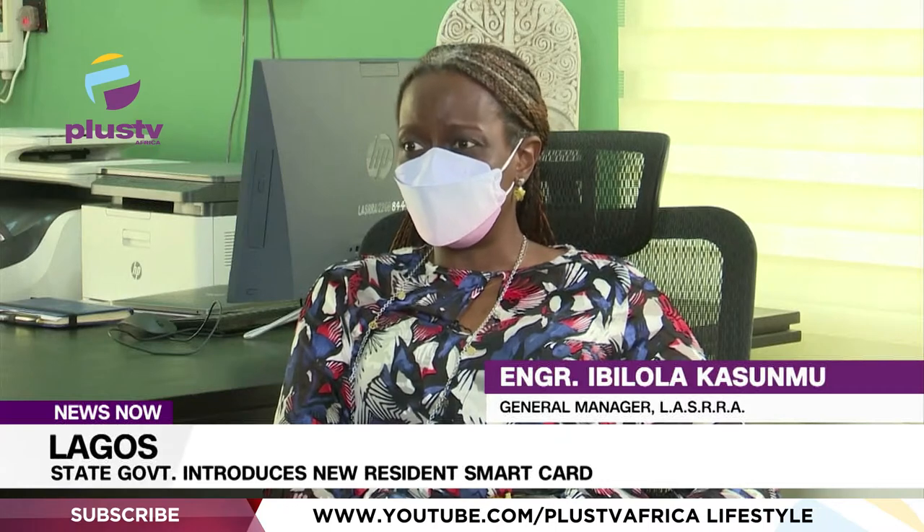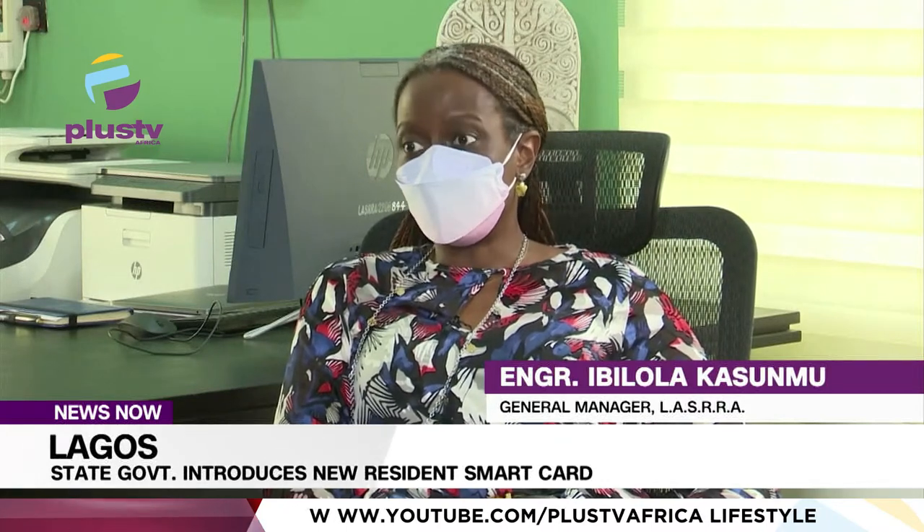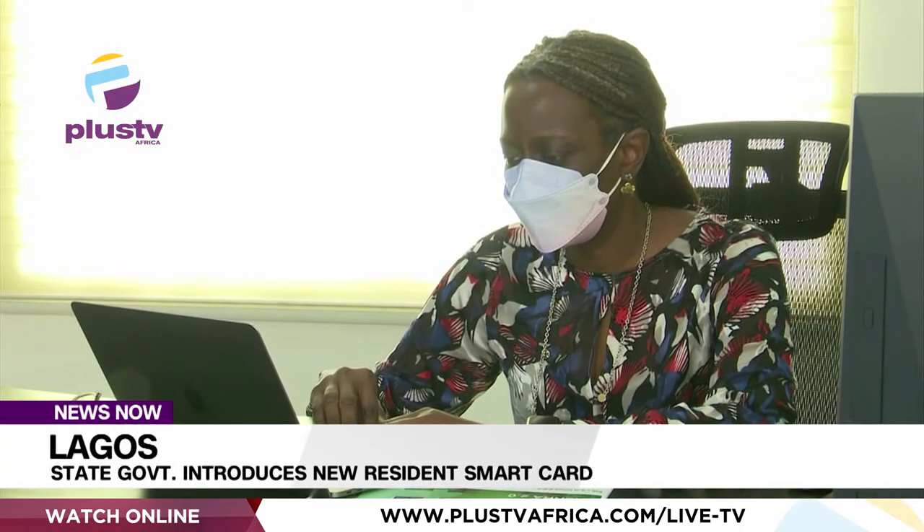Why we're doing this in Lagos State is so that we can plan adequately. So we take your demographic data — that's taking all your bio data, your name, gender — and just identify you and give you a unique identification. She described the project as a first-of-its-kind service in Africa.